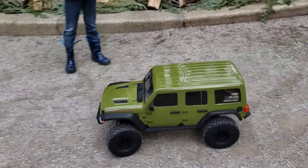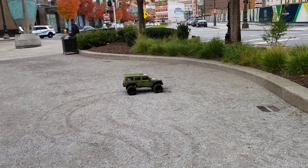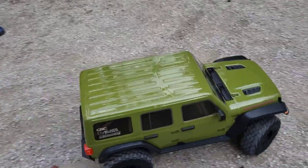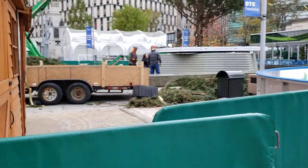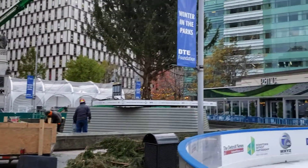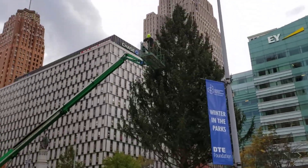Let's see here. So this is all the tree stuff going on here. This is cool to see. First time I've actually been here for this time of the year. That's cool.